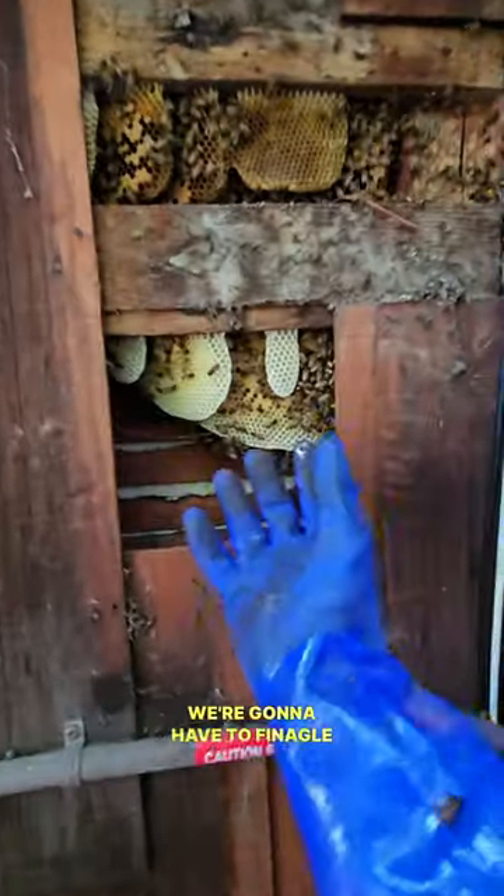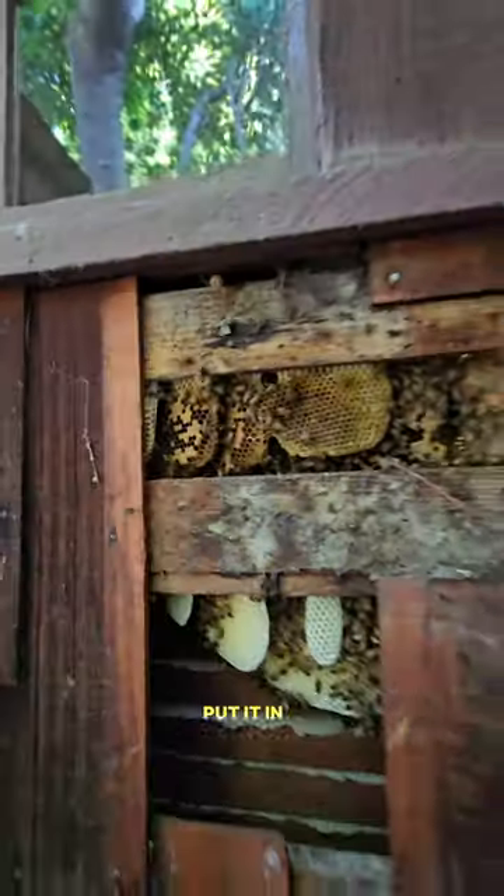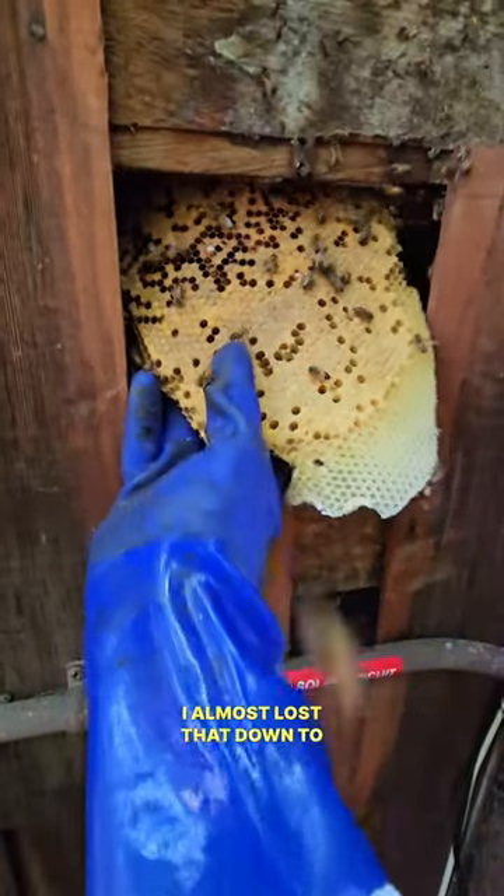We're gonna have to finagle our way in there, pull everything out carefully, put it in a bee box. Just pulling out my camera and I caught this in time. Almost lost that down to the wall.